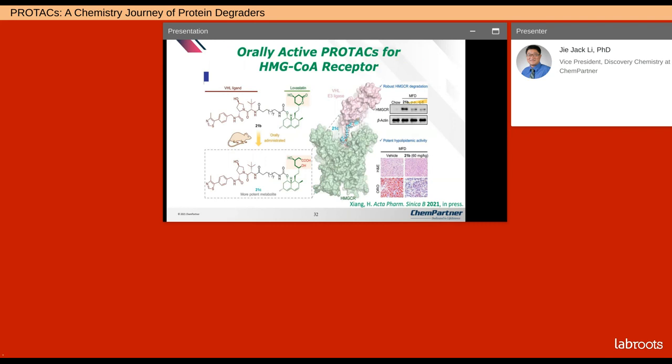This is not a cancer target, but it's still remarkable — a group in China discovered an orally active PROTAC for HMG-CoA reductase. They linked a VHL ligand with lovastatin, which is the first marketed statin, Mevacor, by Merck. As expected, the lactone is a prodrug — in vivo it becomes the acid form, which is more potent. It's remarkable that such a large molecule is orally active.